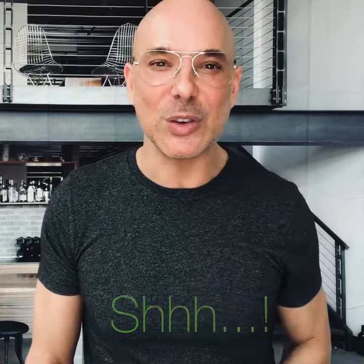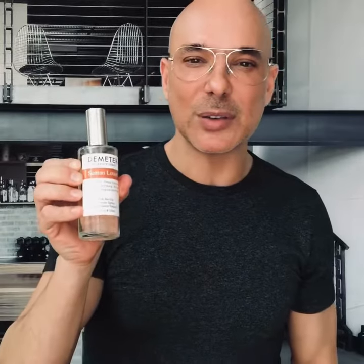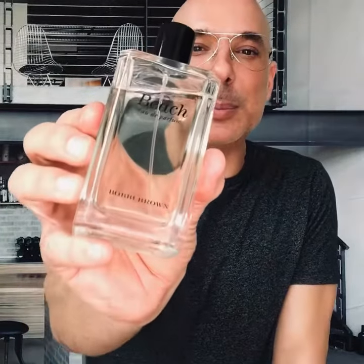So here are the two fragrances you can get if you want that amazing summer scent all year round. They're two different price points, by the way. There's Demeter, which has Suntan Lotion — that's what it's called — 3.4-ounce size for $40. A little fancier is Bobbi Brown Beach, which for the 3.4-ounce size is $170. Both are fantastic and both smell so good and take you right back.